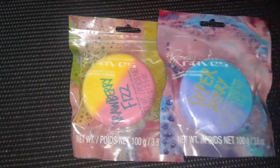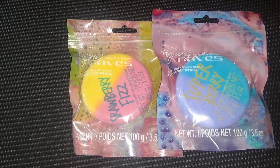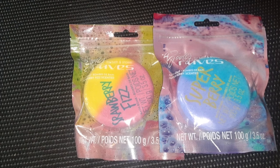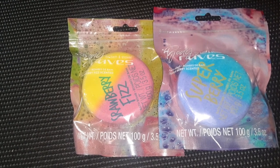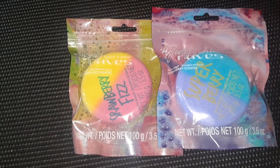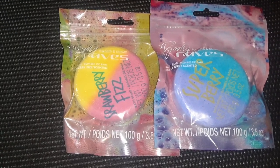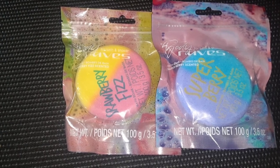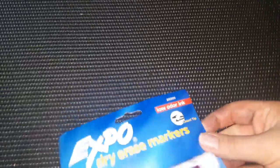We are big bath bomb people at our house, and I found these — Strawberry Fizz and Super Berry. They remind me of pills the way they're cut in half with two different colors, but they're pretty good size. I thought we'd give these a try and see how they smell and how they work out. We usually have pretty good luck with Dollar Tree bath bombs.